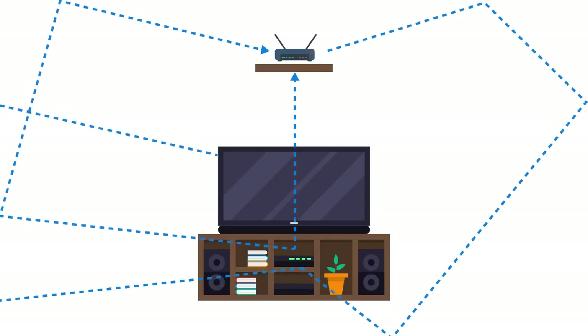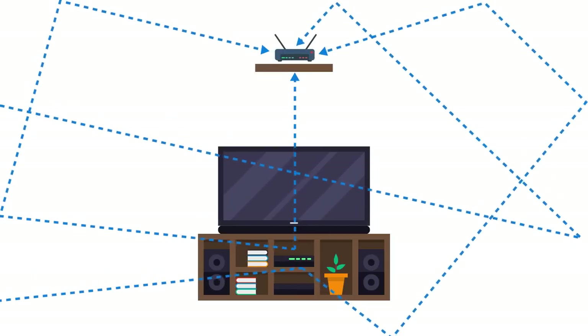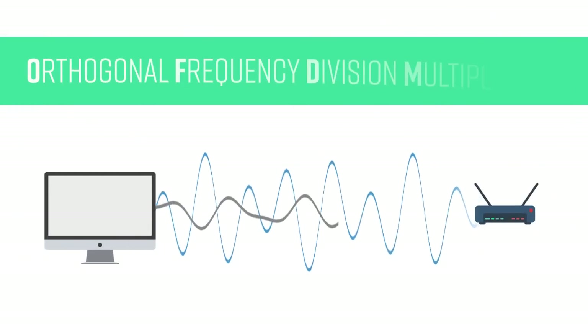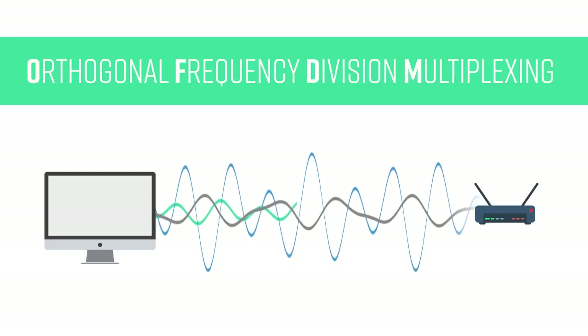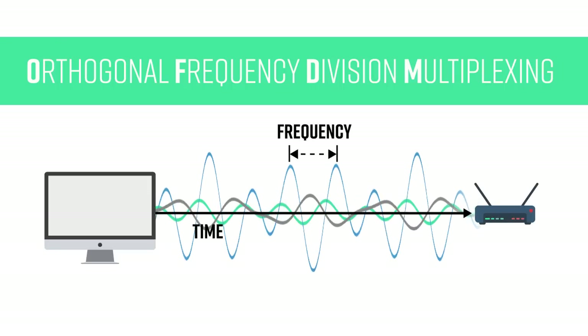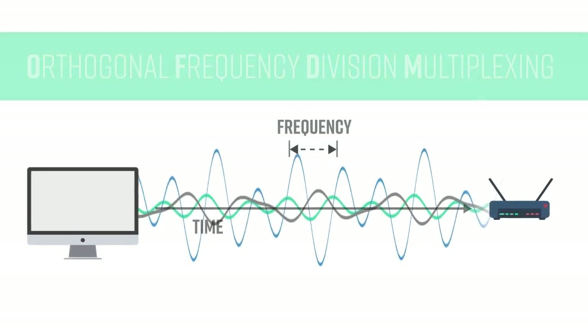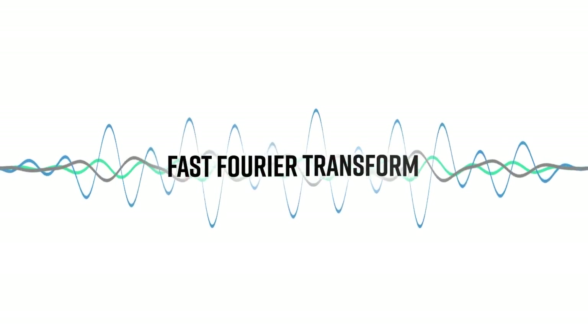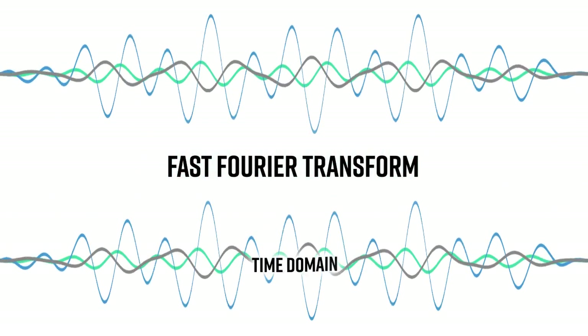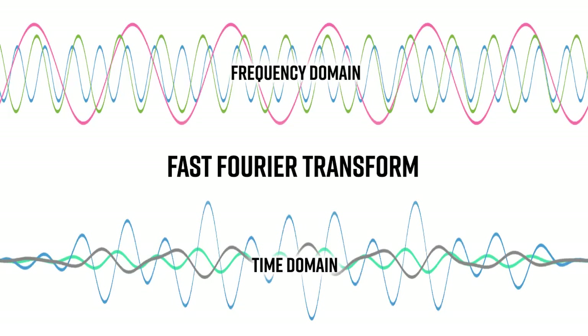Each of these paths will have a slightly different delay, and the different delays in multiple paths cause signals to become entangled in the time domain. Signal processing engineers overcome this by using a technology called Orthogonal Frequency Division Multiplexing, or OFDM, that utilizes the concepts of time and frequency in signal processing. These frequencies are obtained by the Fast Fourier Transform, an algorithm that efficiently converts signals from the time domain to the frequency domain, and vice versa.